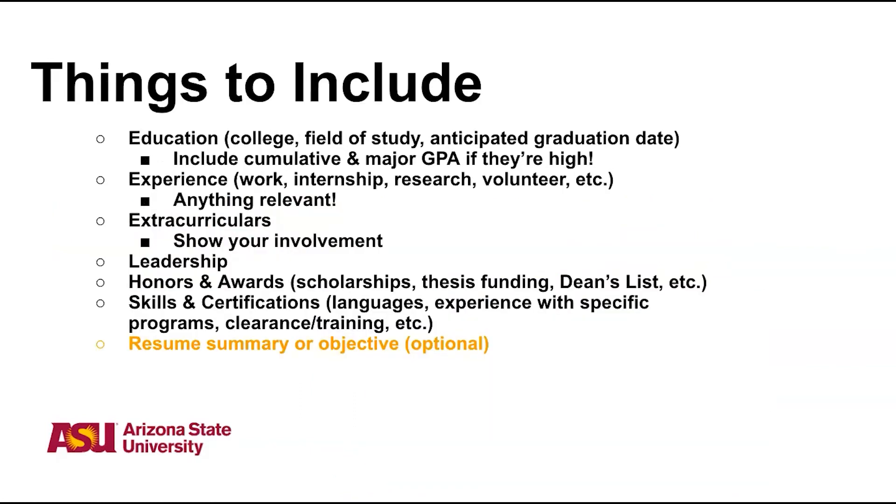While there is flexibility in what you choose to include in either of these documents, here are some key things you'll likely want to include: Education, including your major and any minors or certificates — and you'll also want to include your GPA if it's high. Experience, which is anything relevant that you've done, such as research experience, teaching experience, or volunteering experience. Extracurriculars, which can show that you're involved in your community. You can also include any leadership positions, honors or awards, or skills or certifications that you may have. You also have the option to include a summary or objective in your resume.